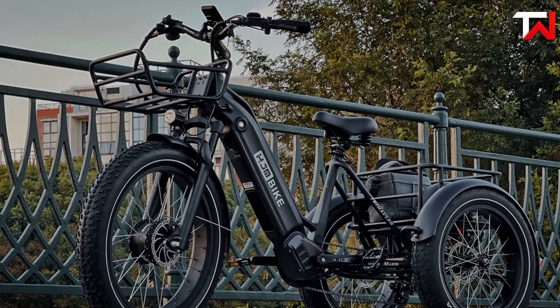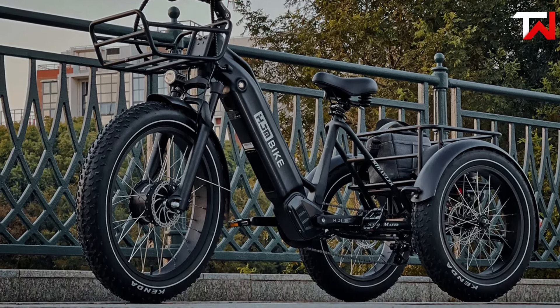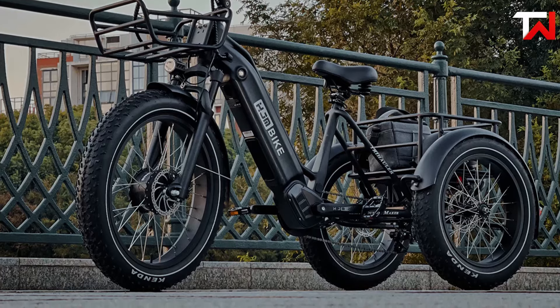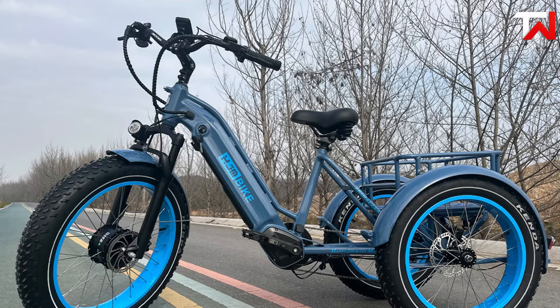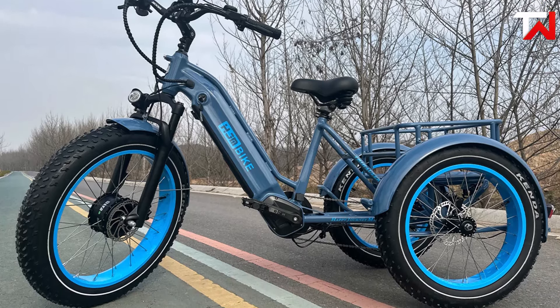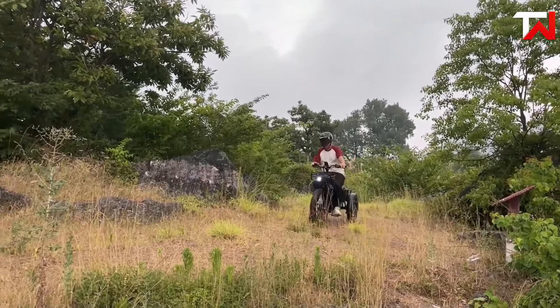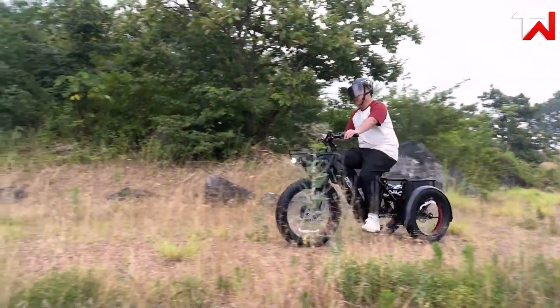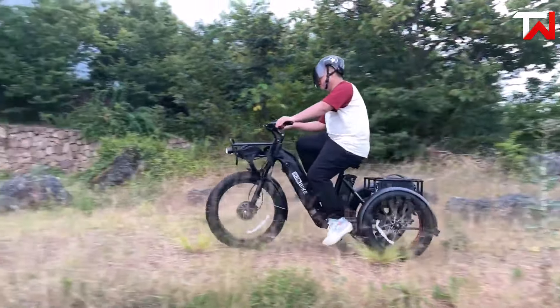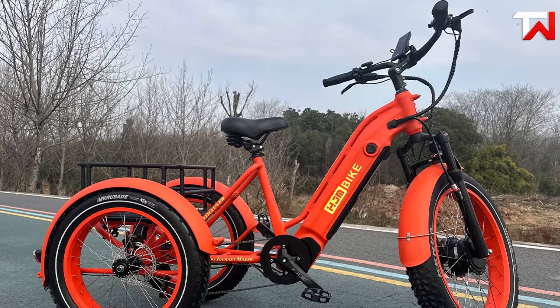The trike's all-terrain capabilities are enhanced by Kenda tires with puncture-proof technology and a durable aluminum alloy frame, providing stability and safety. Hydraulic brakes deliver reliable stopping power, while integrated front and tail lights improve visibility in low-light environments. With a total payload capacity of 480 pounds, the Trihauler is built for both rider comfort and cargo hauling, featuring a roomy rear basket and a comfortable leather saddle.